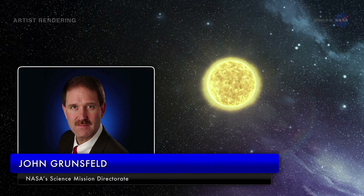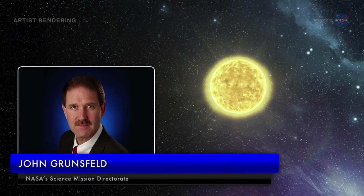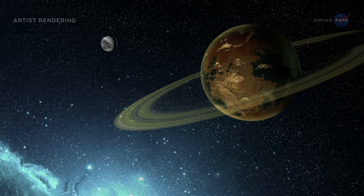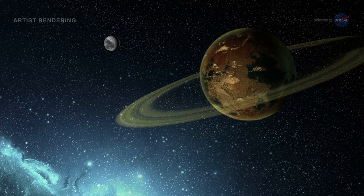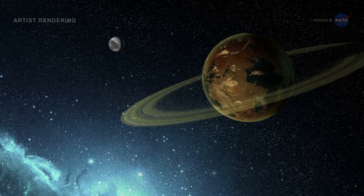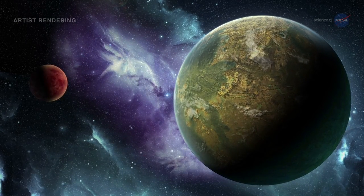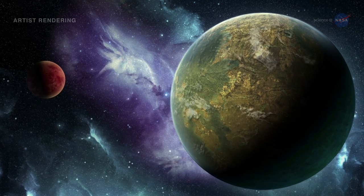Says John Grunsfeld, Associate Administrator of NASA's Science Mission Directorate at the agency's headquarters in Washington, D.C.: "This exciting result brings us one step closer to finding an Earth 2.0." Kepler-452b whispers the possibility that we are not alone. How much longer before a new discovery shouts it out?